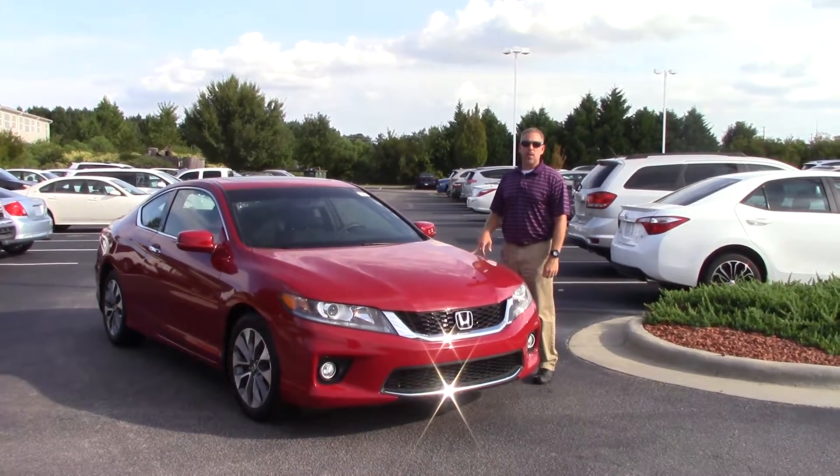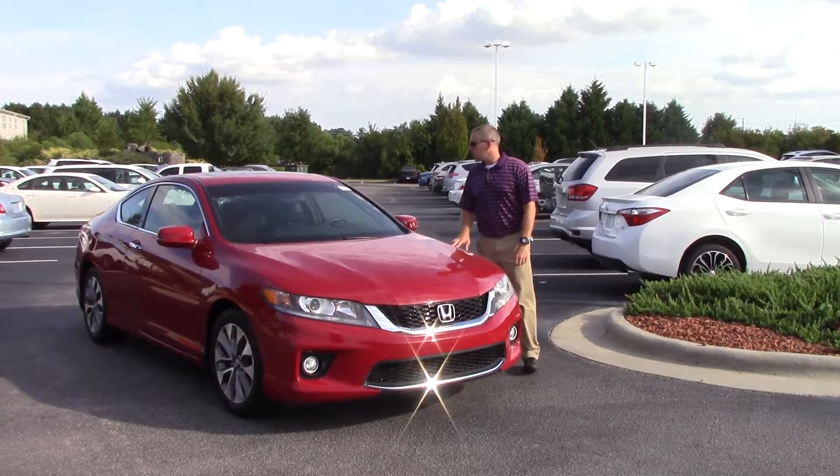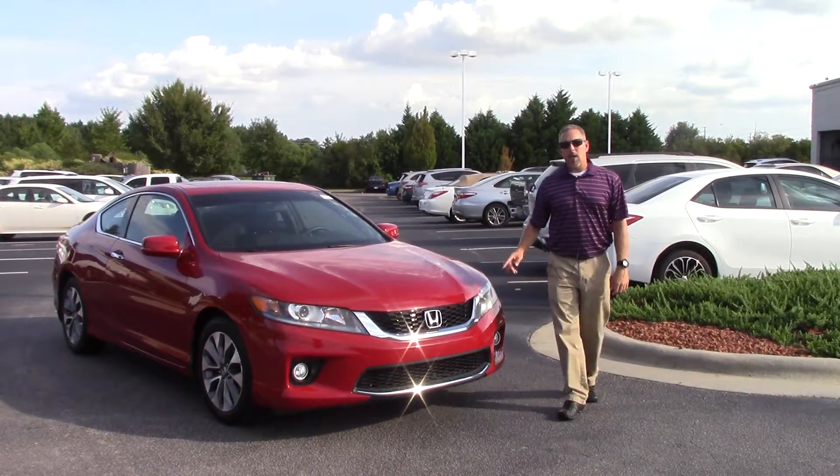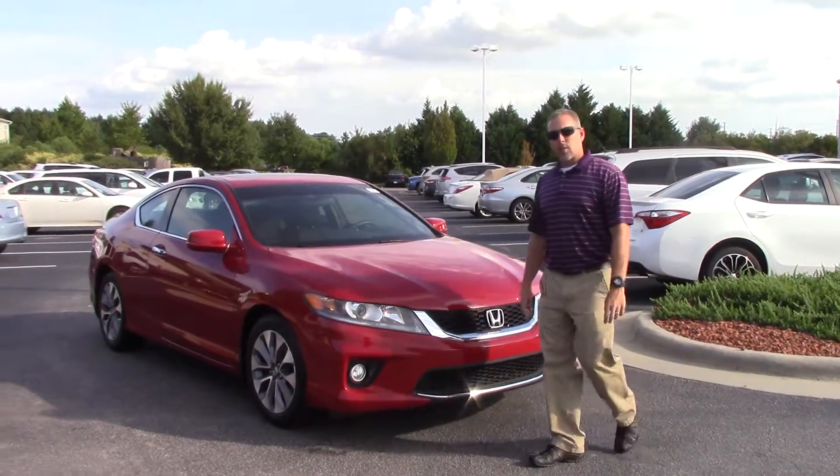Hey, this is Jason from Huber Vester Toyota, and today we're talking about stock number TD9247C. Very sporty, red Honda Accord EX — it's a two-door coupe.